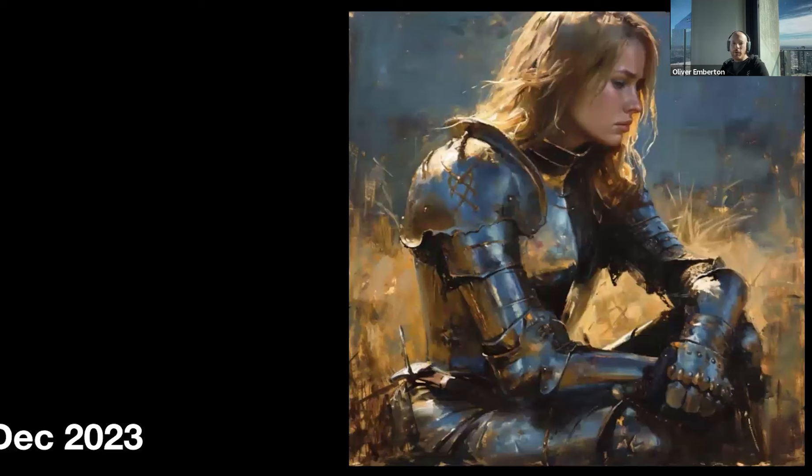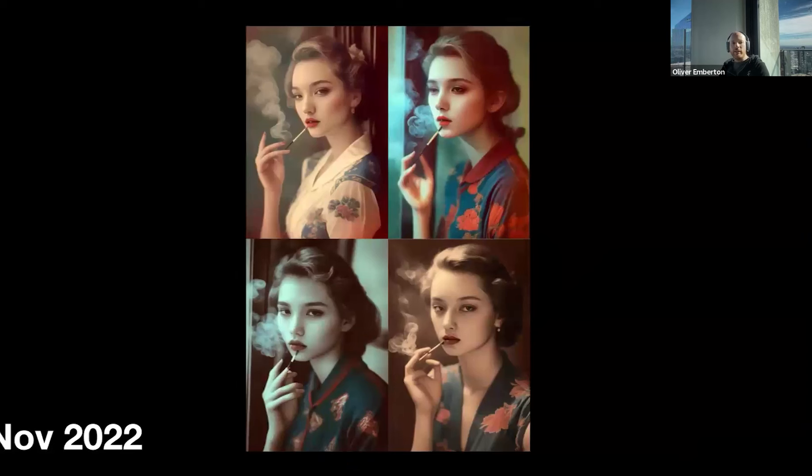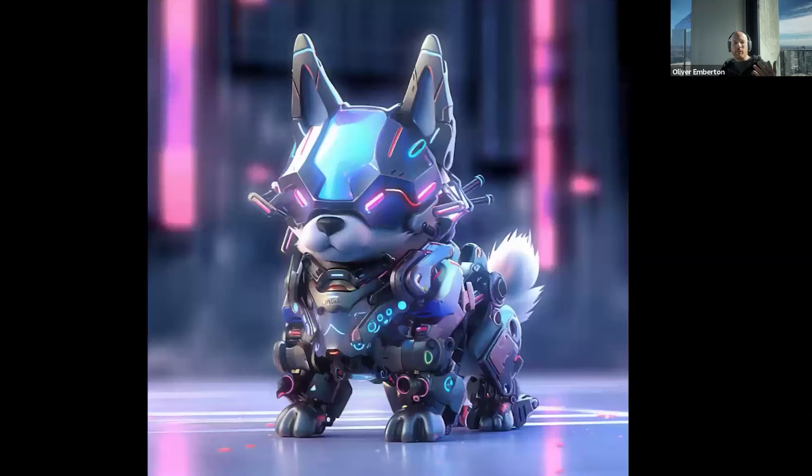To underscore it — V1 of Mid-Journey from February 2022, these images are clearly far from ideal. Less than a year later, we got much better. Then a year after that, significantly further still. And December 2023, which in AI terms means a thousand years ago. Let's look at where we're at a month later — this is Mid-Journey 6, the latest version, and it's amazing.